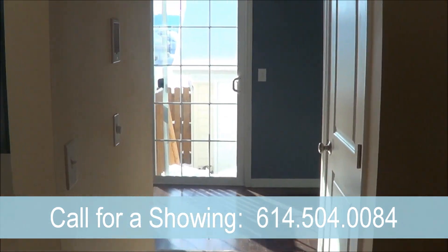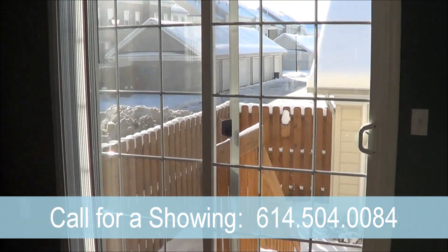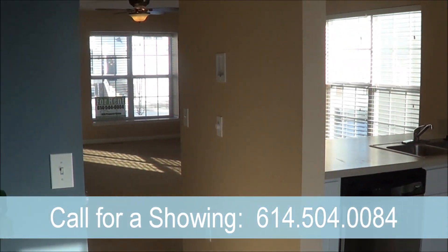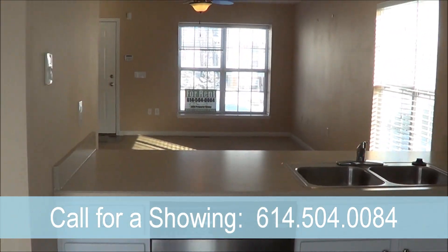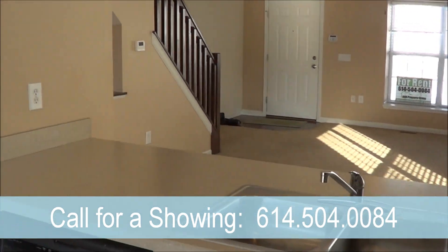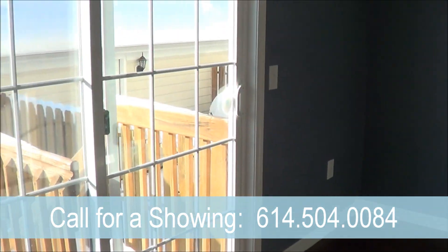As we make our way through the open floor plan, you notice the kitchen has hardwood floors and updated stainless steel appliances. There is a six-foot patio door that allows plenty of light in the unit, which leads out to your own private patio and the one-car garage.